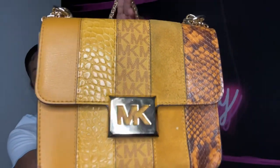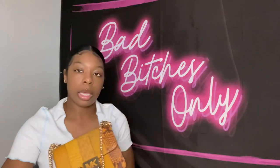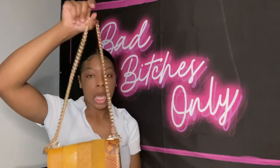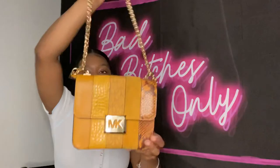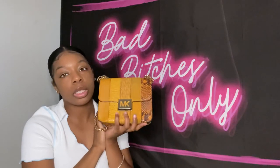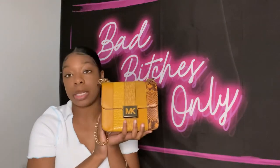This is another MK bag. It has a pocket on the back and a longer strap, but I prefer just using the chain portion. I wear it as a crossbody. I love the color, and I actually have Michael Kors shoes that match it perfectly — I bought the shoes and bag at the same time because they were such a perfect duo.